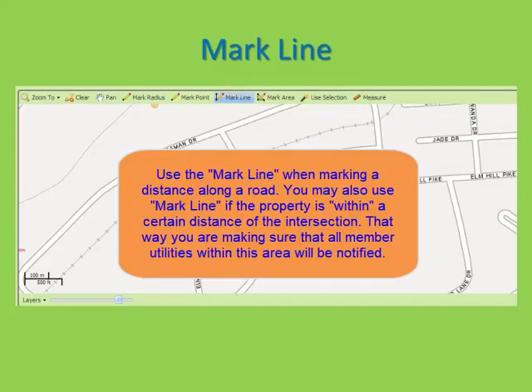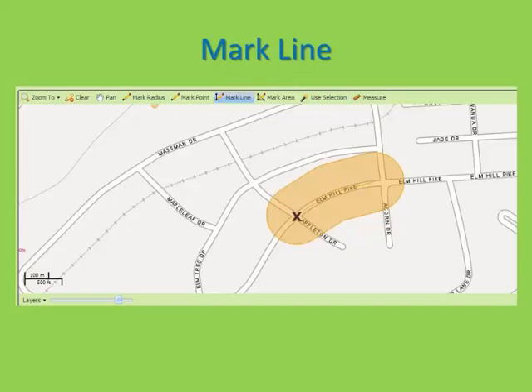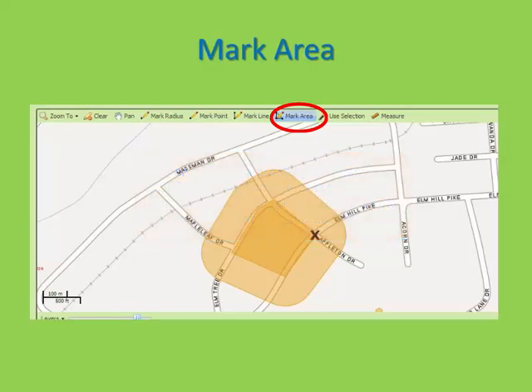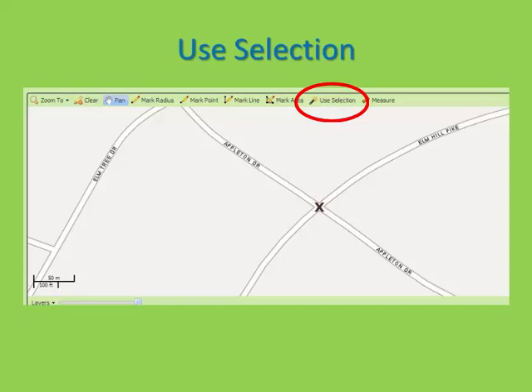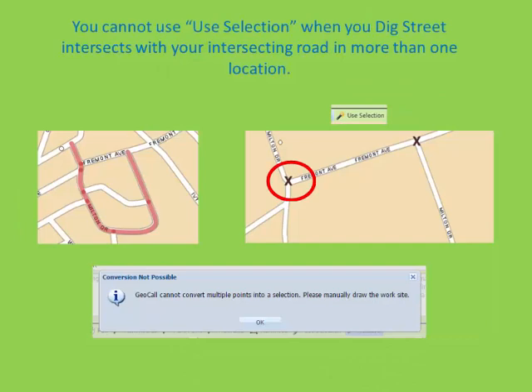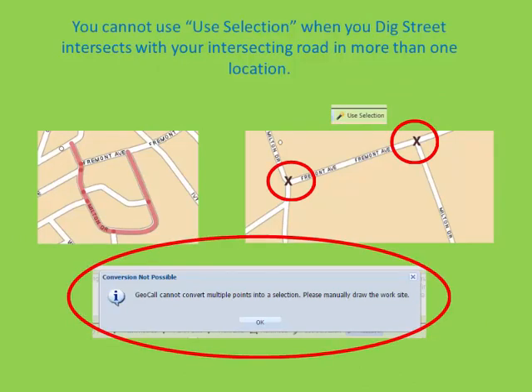Simply put your cursor where you want to begin marking and left click. Drag your mouse in the direction you wish to measure and double click to release. As you are marking, a box will appear that has the total distance of the measurement in it. The Mark Area will be used for any large areas to mark or large properties. Any property or location that is over 300 foot in road frontage or depth should be marked with this tool. Use Selection will mark the area that you have highlighted under the Search section or an intersection found and marked with an X. You need to be careful with this tool and make sure that you are marking the area that you want to have marked. If the road intersects in more than one location, this tool will not convert the selection because you may only have one mark per ticket.